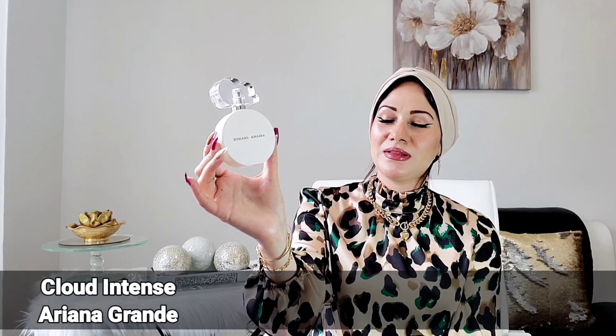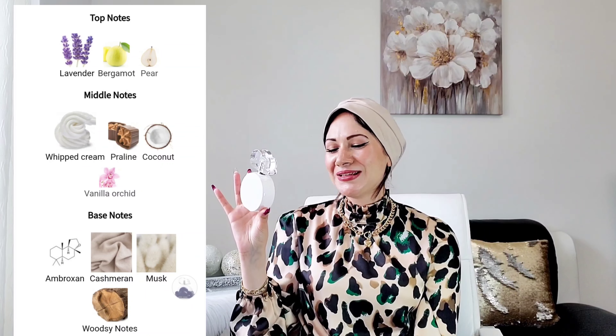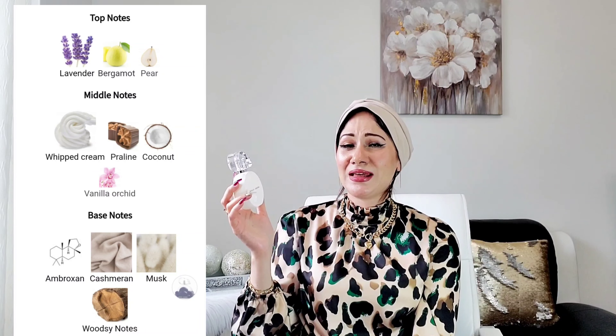Next is Cloud Intense by Ariana Grande. I love the intense version much more than the original Cloud because the lavender is not as sharp or heavy — it's really toned down. It's also way more creamy from the coconut note, giving a coconutty, airy, sweet, seductive scent that reminds me of Baccarat Rouge. I actually love this one more than Baccarat Rouge because it doesn't have that medicinal smell. The ambroxan note with woody notes smells very elegant.